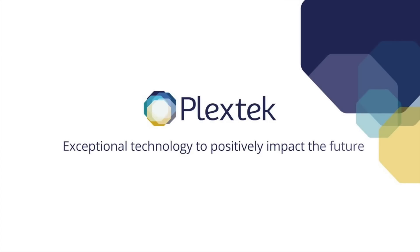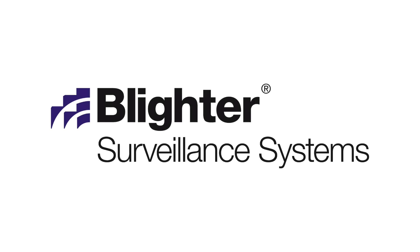By late 2015, with Blighter previously being the name given to a product range of radars made by Plextech, a separate company called Blighter Surveillance Systems Limited was created. Its sole purpose was to sell the Blighter product range. The company name Blighter Surveillance Systems Limited is often shortened to just Blighter, which can be confusing.